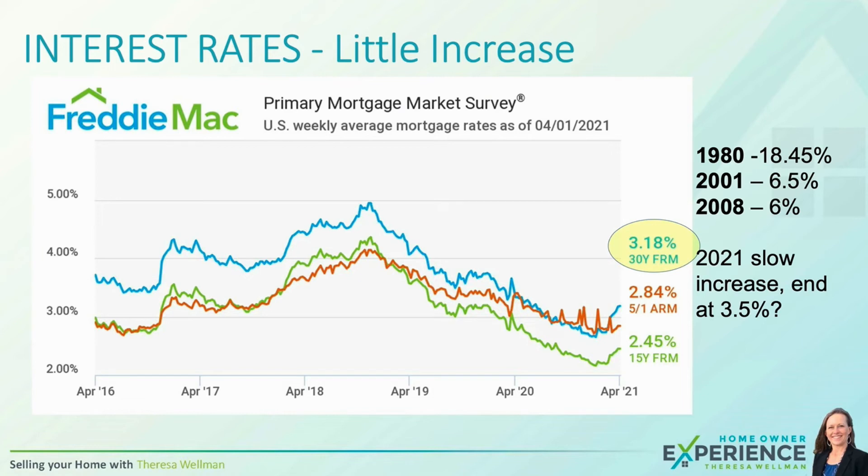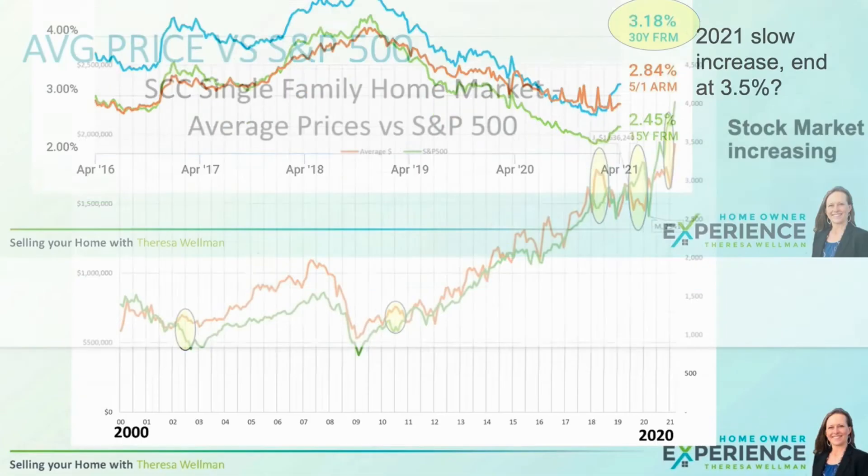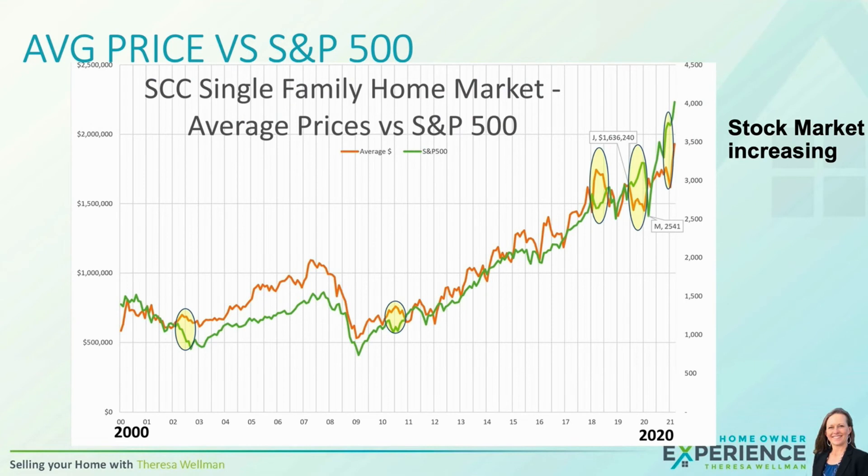Interest rates did increase a tiny bit, but to keep perspective, we are historically very low and economists are saying maybe 3.5% by the end of the year — still extremely affordable and at record levels throughout the entire year. The stock market is not showing any signs of changing direction and continues to increase. Here's our chart comparing Santa Clara County home prices versus the S&P 500. The yellow circles highlight when they go different directions — that happened a little when housing prices softened in the fall, but housing prices have caught up with the stock market and continued to increase at a very sharp rate.